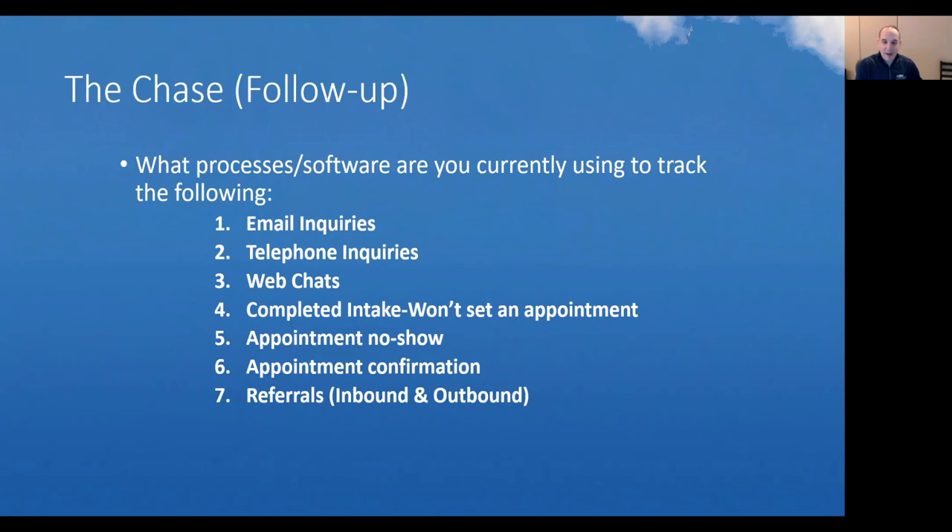If someone doesn't set an appointment, make sure you do follow-up. People will say they're interested but want to talk to their spouse — that's a hot lead. What's going to remind you to call them back? People walk out of your office and life happens — their kid's sick, their husband needs something, their mom calls. Before you know it, they forgot about their consultation with your law firm and never call you back. You have to have some sort of process to follow up on even people that don't show up for appointments. Sending appointment reminders so people who schedule with you actually show up — I don't think I would ever make a dentist appointment if I didn't get the reminder call.